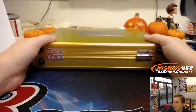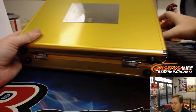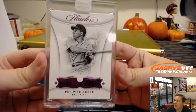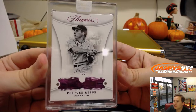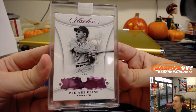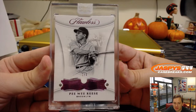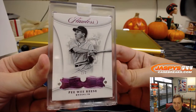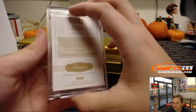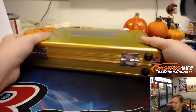Alex Rodriguez, 6 of 10, patch auto. Love him or hate him, he does sell pretty well. Right side — wow, look at that. Dual diamond, 1 of 3, Pee Wee Reese. Numbered 1 of 3, Jason L., number 1, gets that Pee Wee Reese. Nice, 1 of 3, famous Brooklyn Dodger.